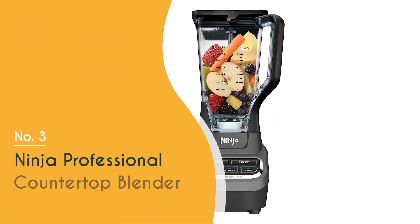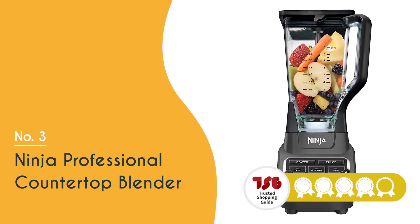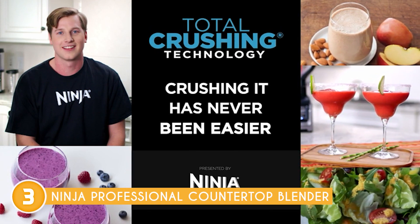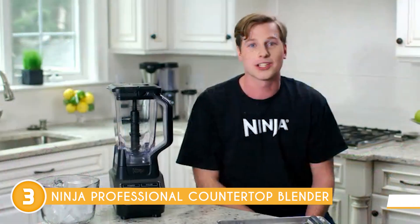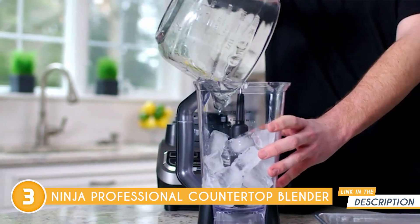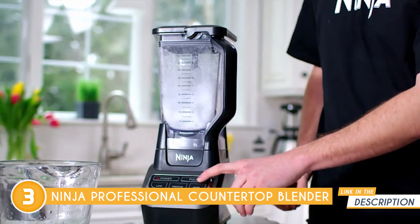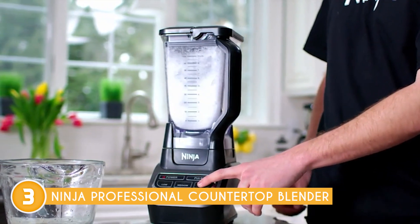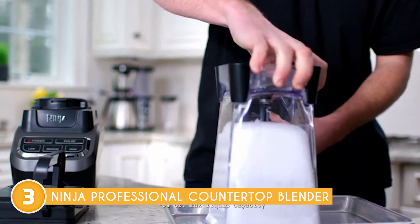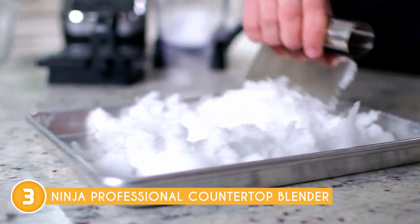The third puree blender on our list is the Ninja Professional Countertop Blender, which TrustedShoppingGuide.com has awarded a four-batch rating. The Ninja Professional Countertop Blender is a powerhouse kitchen appliance that packs a punch with its professional power. It has an impressive 1,000 watts of motor power that can effortlessly crush ice and tackle even the toughest ingredients with ease. Whether you're blending frozen drinks for a crowd or whipping up creamy smoothies for the whole family, the XL capacity of the 72-ounce professional blender pitcher has got you covered, with a maximum liquid capacity of 64 ounces.